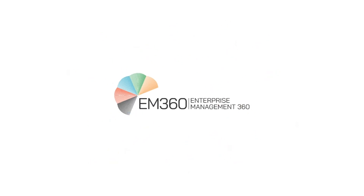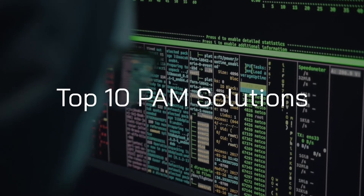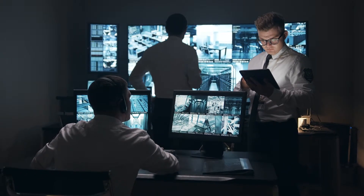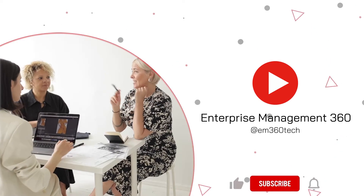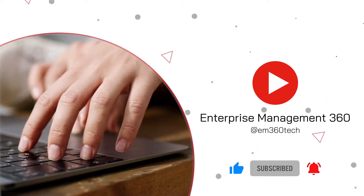Hello and welcome to the EM360 Top 10, and today we're counting down the Top 10 Privileged Access Management Solutions to transform your security strategies as we evolve into a new world of remote and hybrid working. Before we delve into our list, make sure to subscribe on our YouTube channel and ring the bell to get notifications about our latest Top 10s around industry trends, tech and solutions.